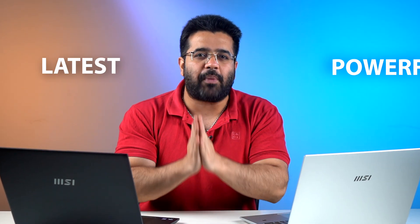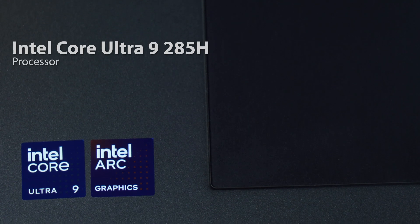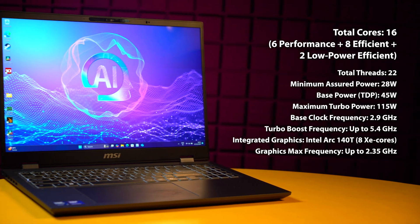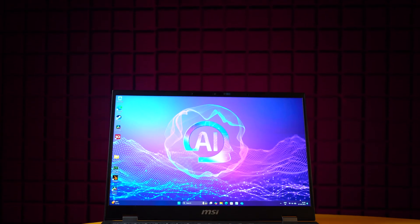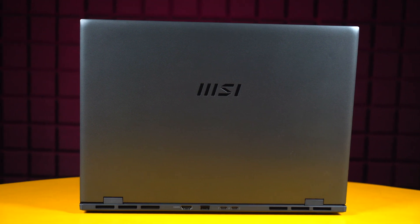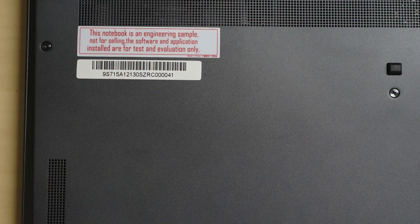Today we are taking a look at the latest and one of the most powerful Intel chips for laptops — the Core Ultra 9 285H, featuring a total of 16 cores and 16 threads. The laptop shown is not a production unit but an engineering sample, as you can see written on the back.